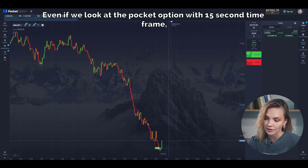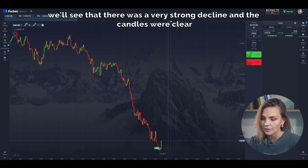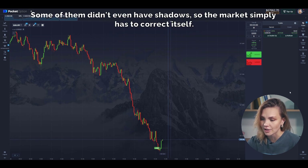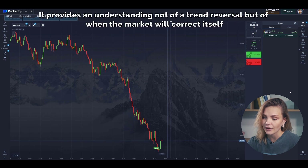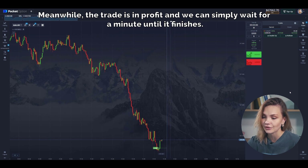Even looking at Pocket Option on the 15-second time frame, we can see there was a very strong decline and the candles were clear and strong — some of them didn't even have shadows — so the market simply has to correct itself. That's exactly what the RSI indicates: it provides an understanding not of a trend reversal, but that the market will correct itself. Meanwhile, the trade is in profit and we can simply wait for a minute until it finishes.